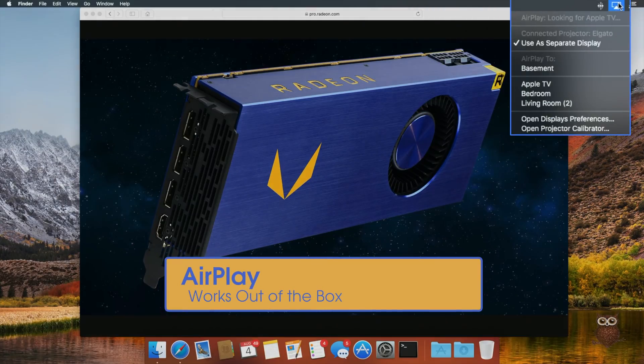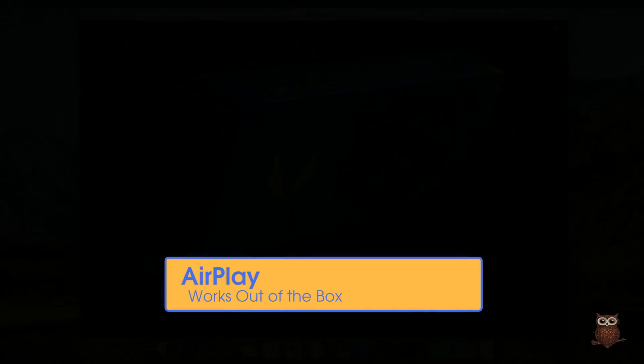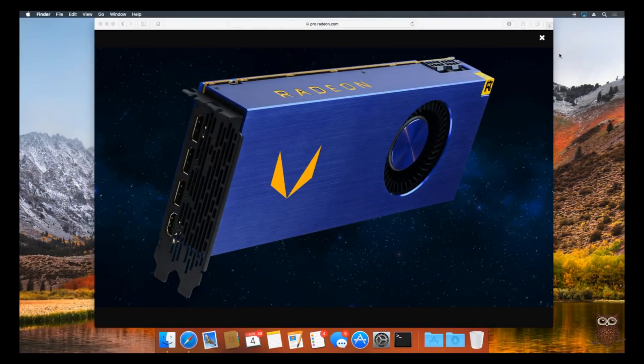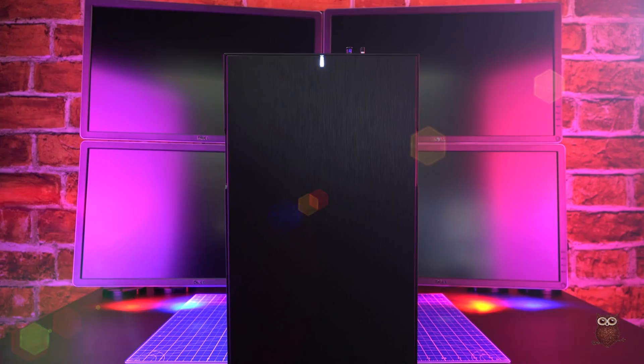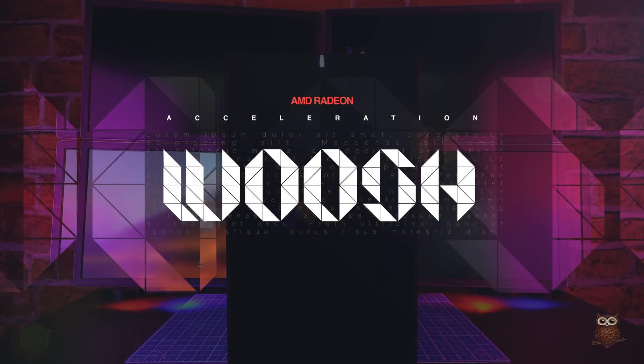AirPlay to our Apple TV also works out of the box without any patches and without the iGPU enabled. We did have to reduce our screen resolution to 1080p HD before the Apple TV would display the stream. Sleep-wake works flawlessly for Vega out of the box using the High Sierra Public Beta. After waking up, the Vega emits AMD's characteristic whoosh sound.